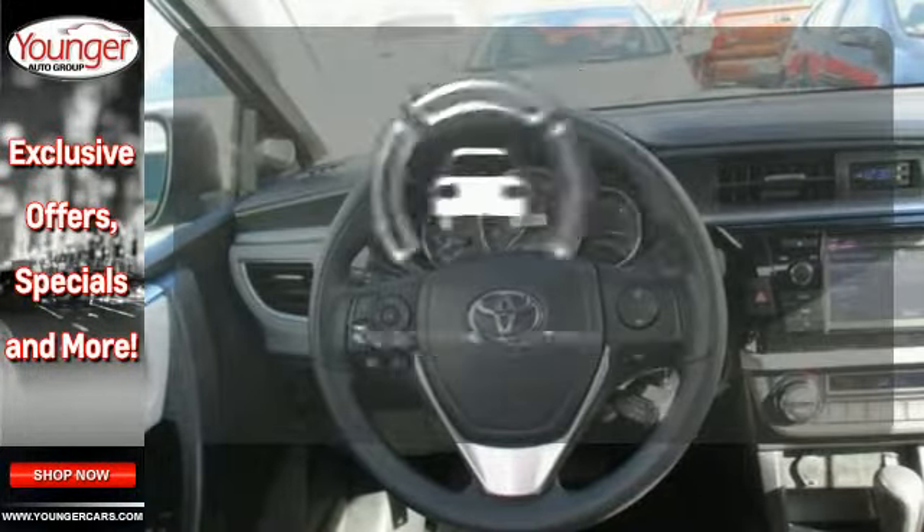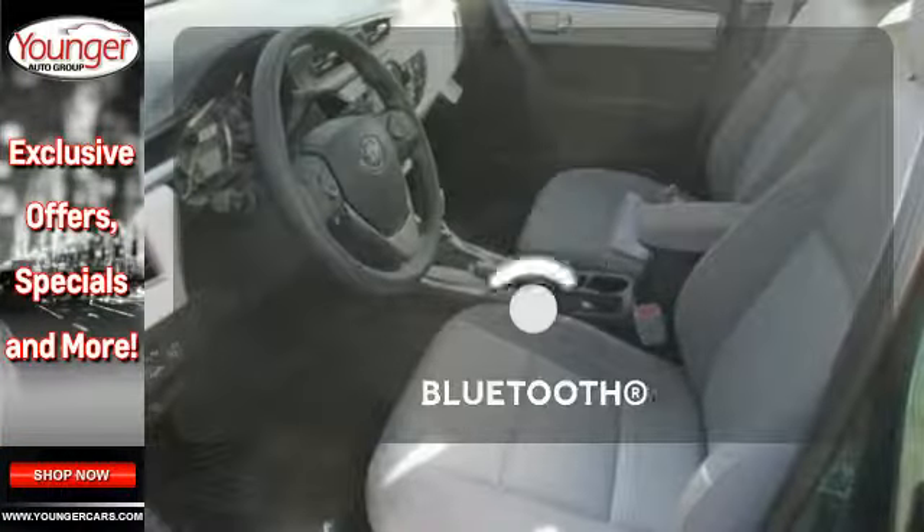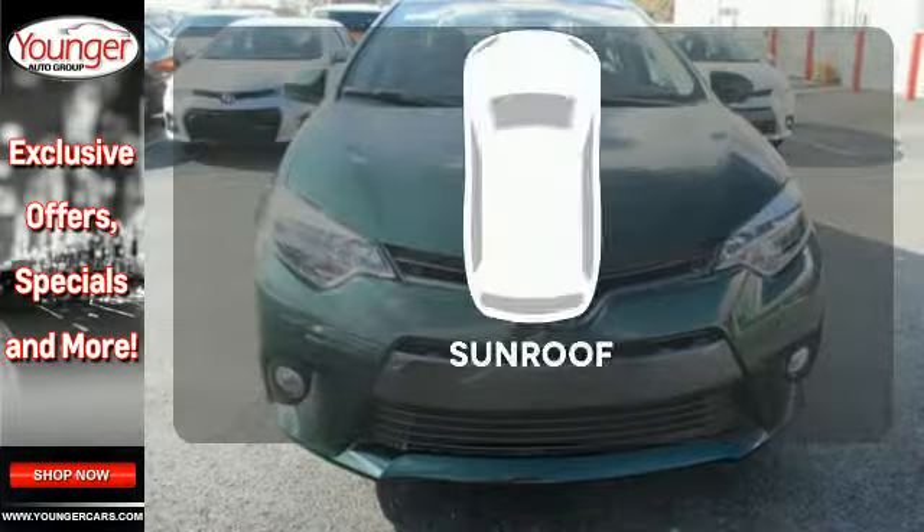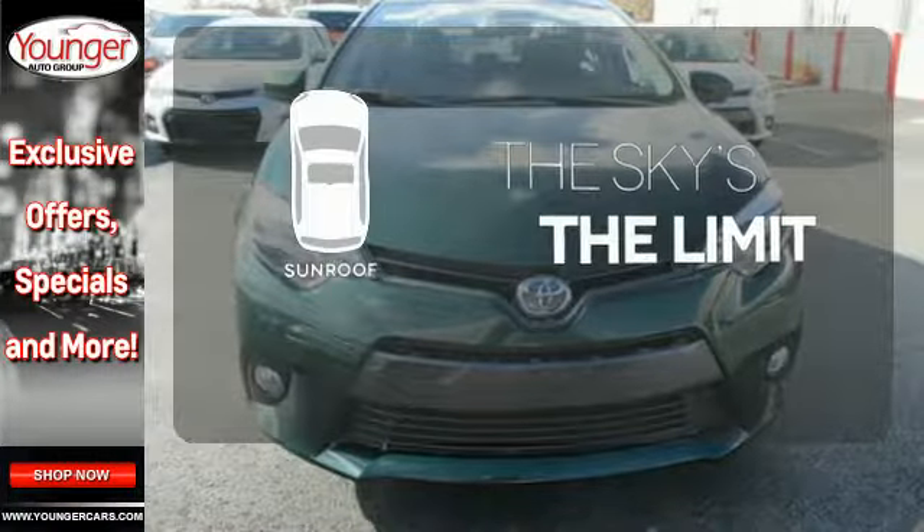The backup camera gives you a clear picture of what's behind you. Keep your hands on the wheel and eyes on the road with Bluetooth. Get your daily vitamin D by opening up the sunroof.